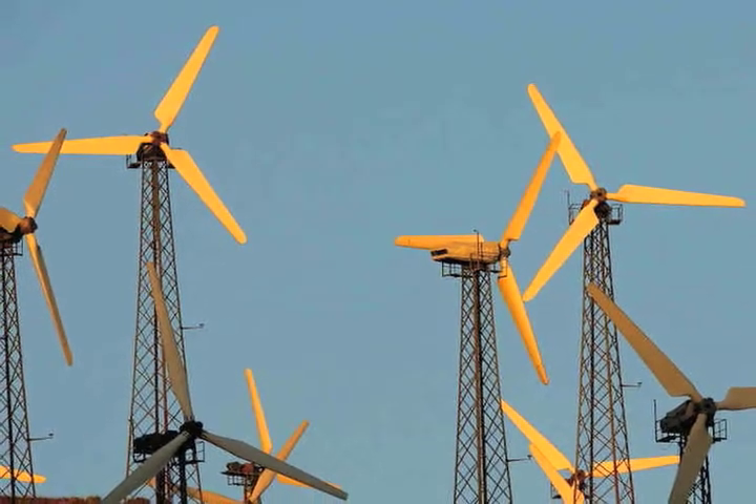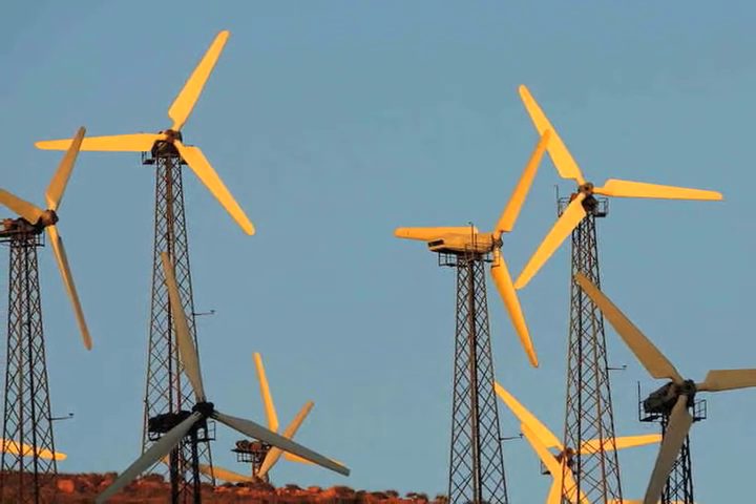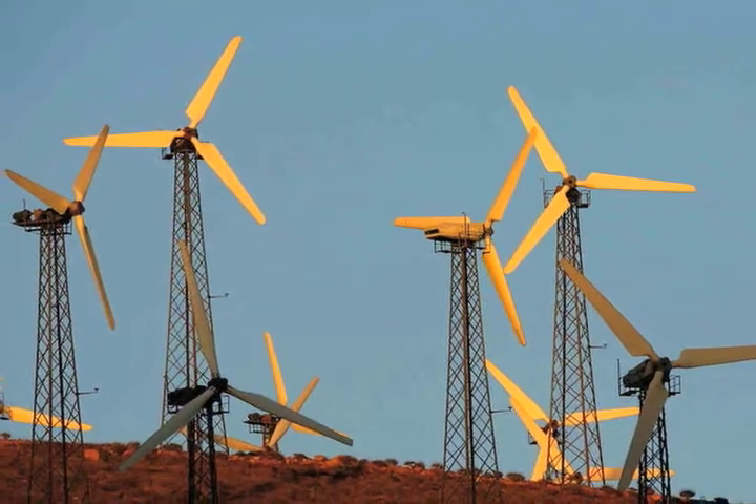Qualified technologies include gas and wind turbines, pressure reduction turbines, internal combustion engines, microturbines, waste heat to power systems, fuel cells, and advanced energy storage systems.